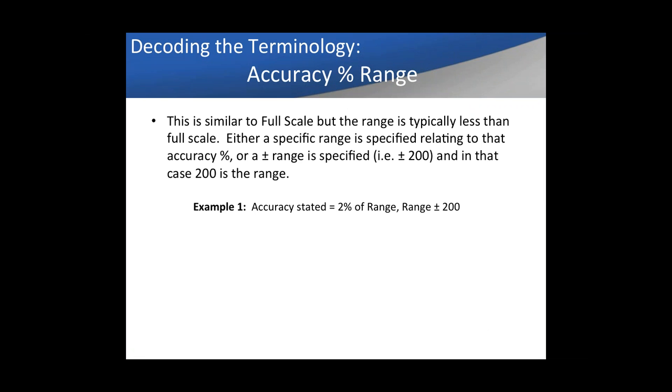What about accuracy stated as a percent of range? It's similar to percent of full scale. To determine the range, they'll either specify the accuracy percent of range and state a range, or if it's a plus-or-minus range, use the plus or minus depending on how you're testing. In this case, accuracy stated as 2% of range with a range of plus or minus 200 — we use 200. So 2% times 200 equals 4 units. But if the test point is 10, you divide 4 by the test point of 10, and you have a 40% accuracy with that tester at that test point.